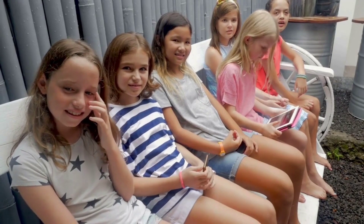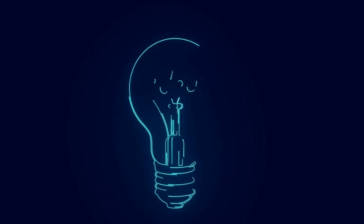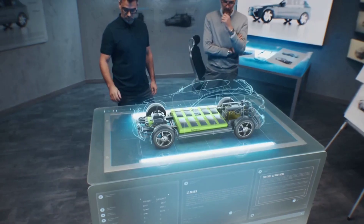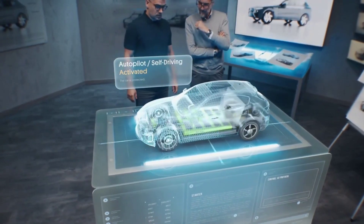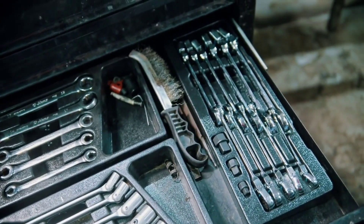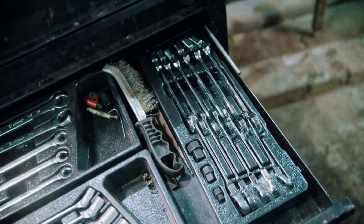Classmate offers a diverse range of notebooks to cater to different needs and preferences. The brand has built a reputation for quality and innovation, and their notebooks are known for their durability, functionality, and aesthetic appeal. One of the key features of Classmate notebooks is their range of sizes — they offer notebooks in A4, A5, B5, and pocket size, which cater to different usage scenarios.